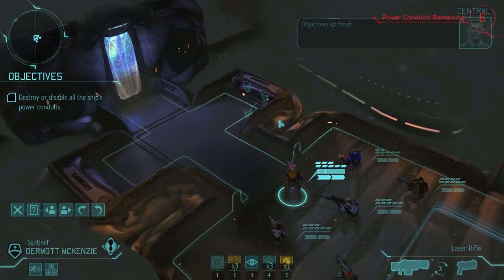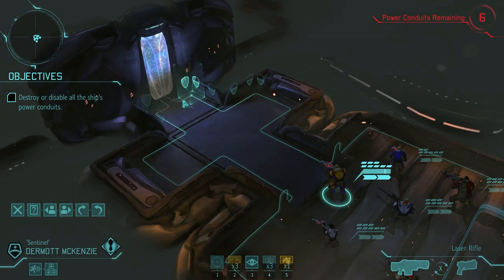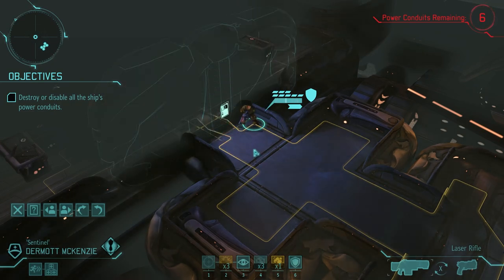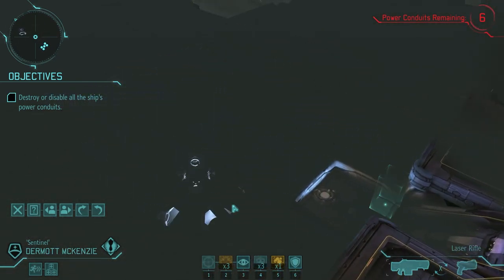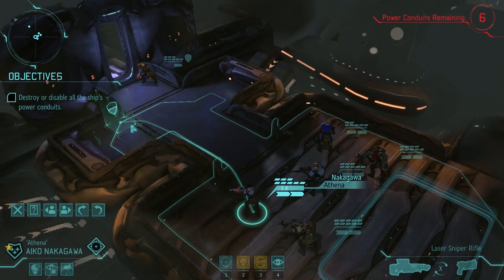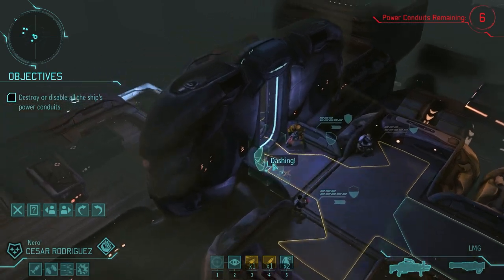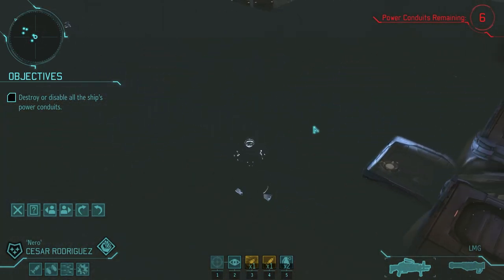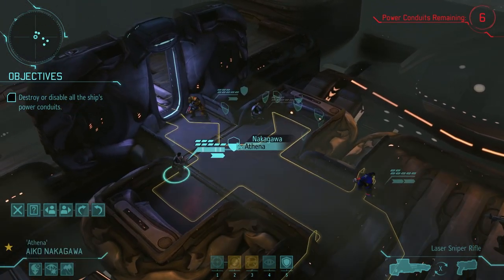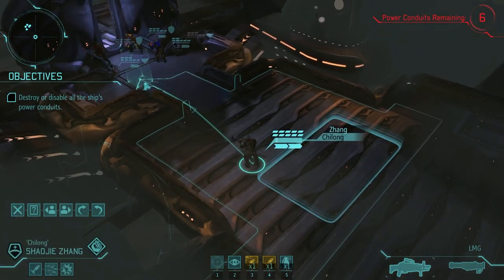Objectives updated. I think we need to turn all the conduits off. Honestly, we aren't going to trigger anything on the first turn here just by opening this door. There's a lot of verticality in this room. Move the snipers up here — realistically they'll need to haul ass to the exit. Make sure everyone gets to go on Overwatch as much as possible, just in case I'm wrong, because that would be bad.